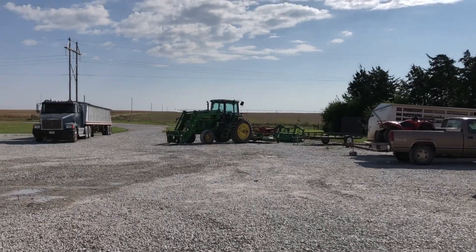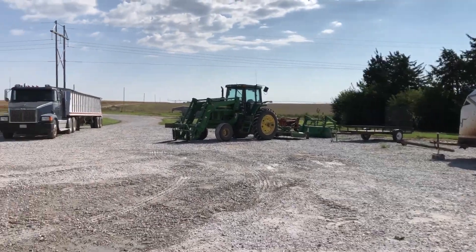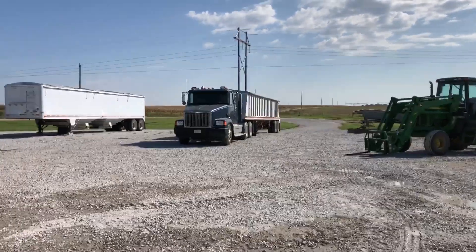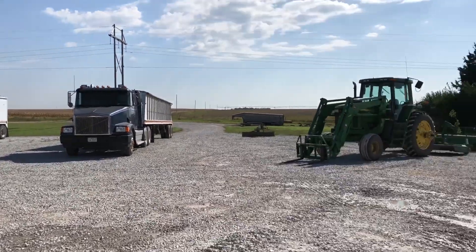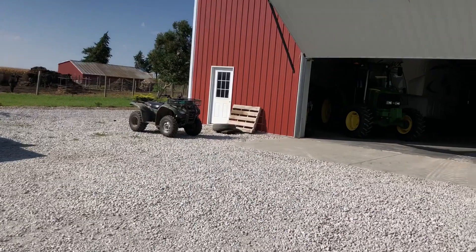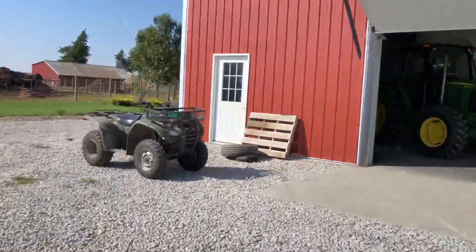Out here we got a 7810 loader tractor. Our truck — we got an old Volvo — and then over there we got my feeder. Let them crawl in and out of there. We got a four-wheeler and got to get a couple lawn tractors up here yet. They should find it all pretty entertaining.